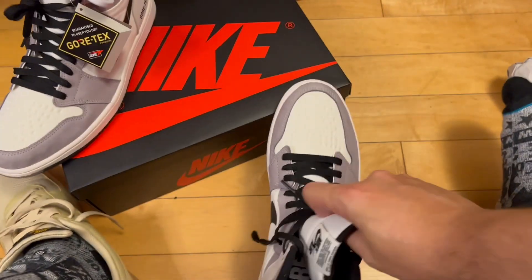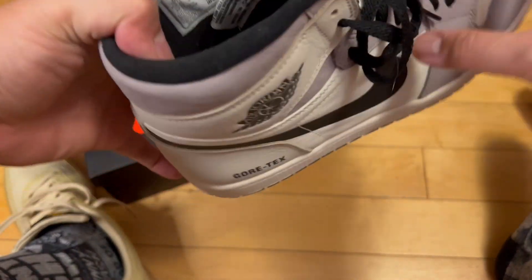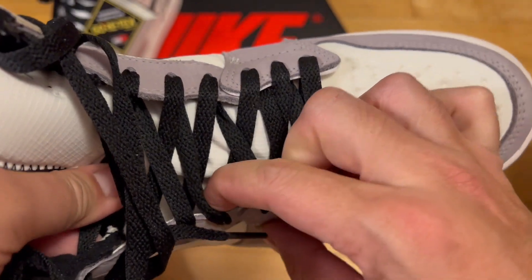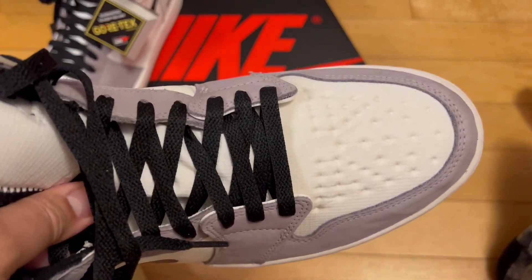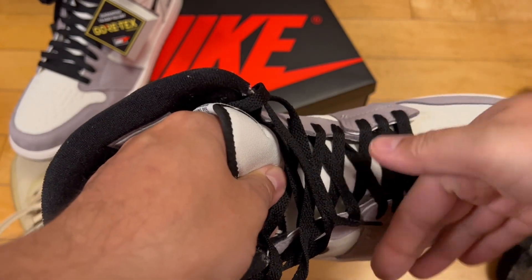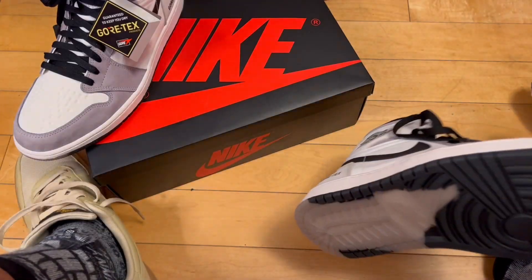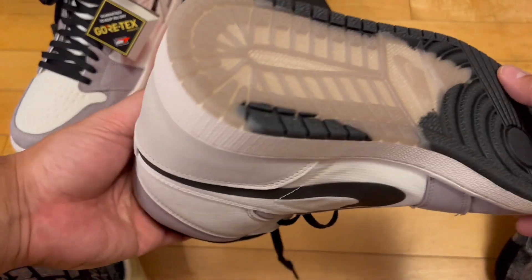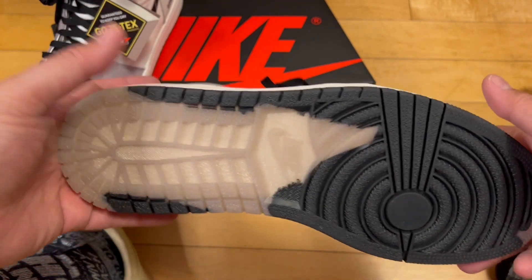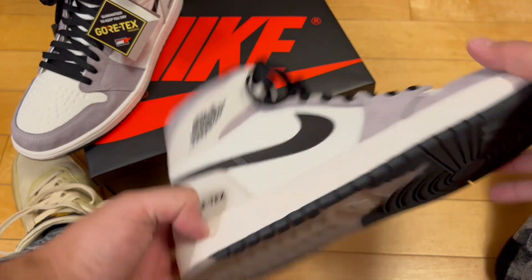Unlike the Air Force One — which I show in the wear review where it does say Gore-Tex on the sock liner — this one doesn't. They also have a gusseted tongue, meaning the tongue isn't fully separated. So if you get water there it doesn't automatically seep down the side of the tongue. That's the same on the Air Force Ones — I forgot to mention that in the wear review. And there's an interesting two-toned outsole. I'm not sure what the inspiration is — maybe ice? Someone smarter than me can tell me. But it's cool.